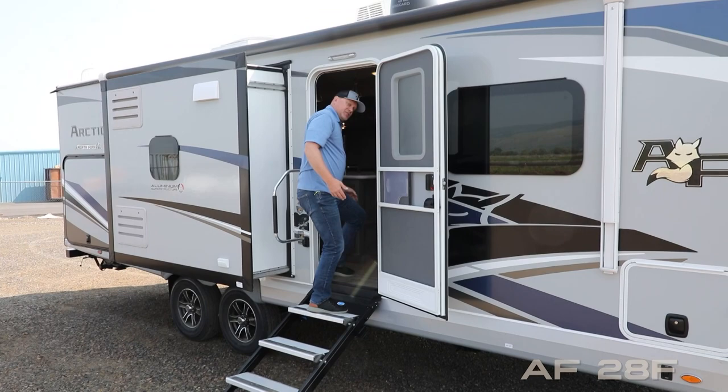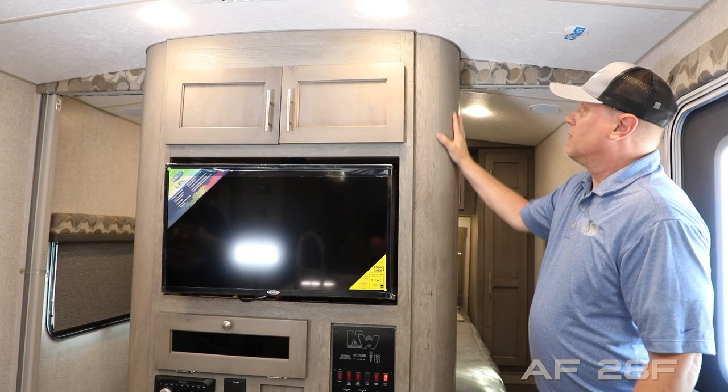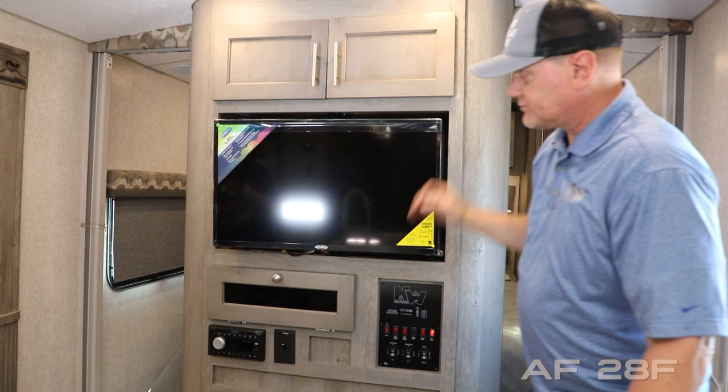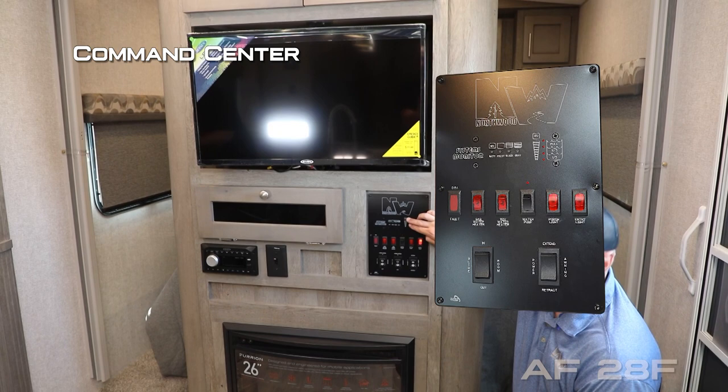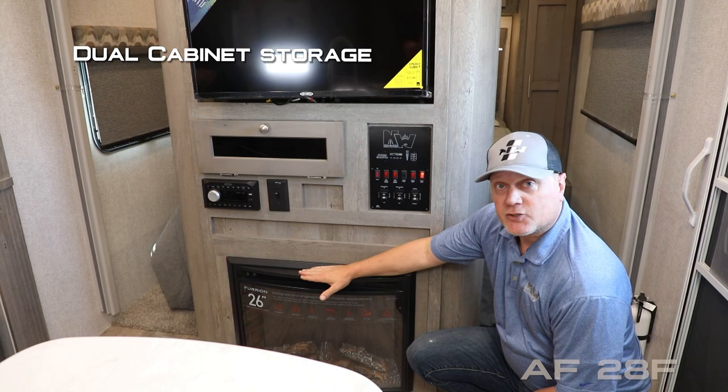When you first walk into the 28F you're going to notice this handsome entertainment cabinet with overhead storage, a 32-inch 12-volt TV, storage cubby for components, AM/FM multi-zone stereo that's Bluetooth capable, and the Northwood Command Center with tons of useful functions right at your fingertips. In standard configuration you'd get below-cabinet storage, but you can also choose to option in a handsome fireplace.